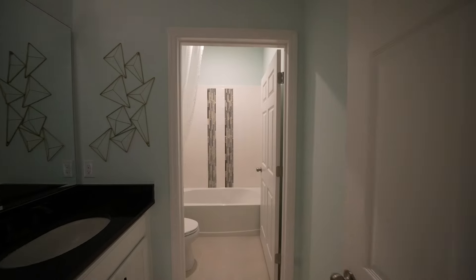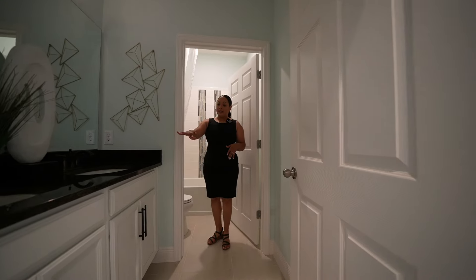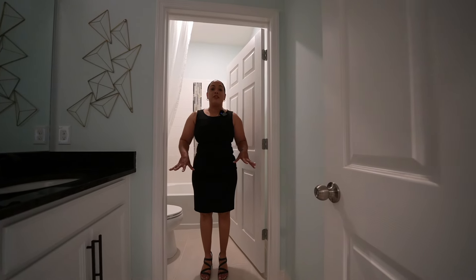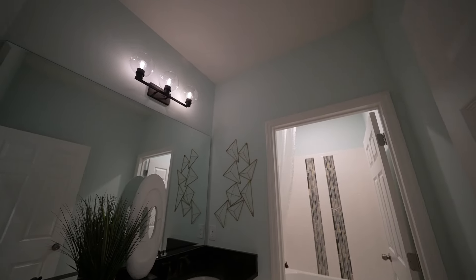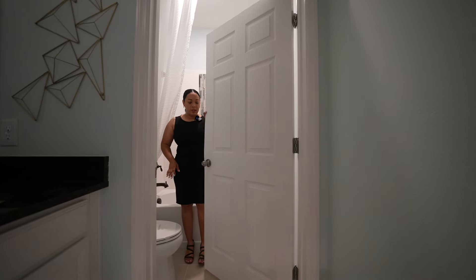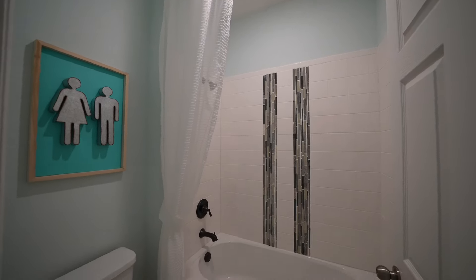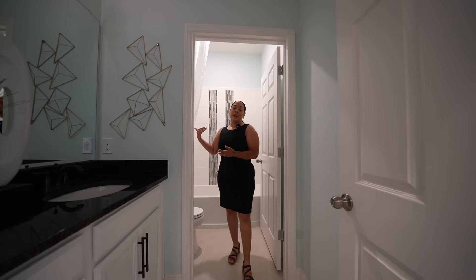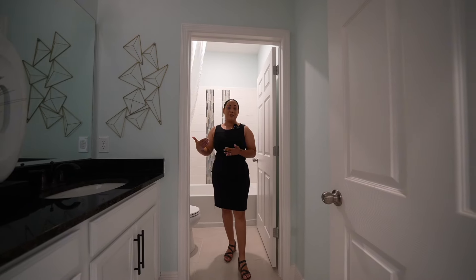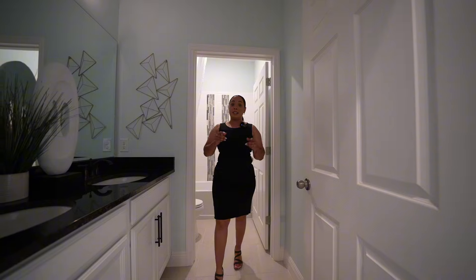In this little hallway area you do have the family bath. This is really cool because you have the double vanity sink, gorgeous big tile floors, a full bathtub, and a door that you can close so that if someone is in here showering, someone else can still wash their hands, brush their teeth, or wash their face without interrupting the person using the bathroom. That is really nice — I know with kids it can be a little bit chaotic.